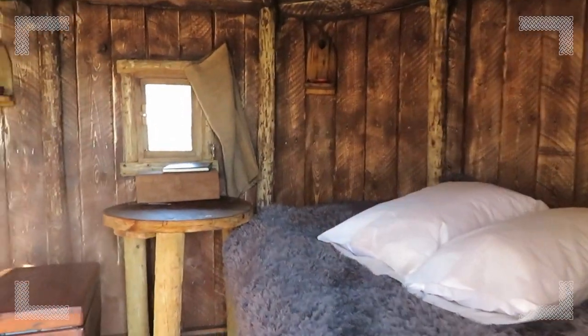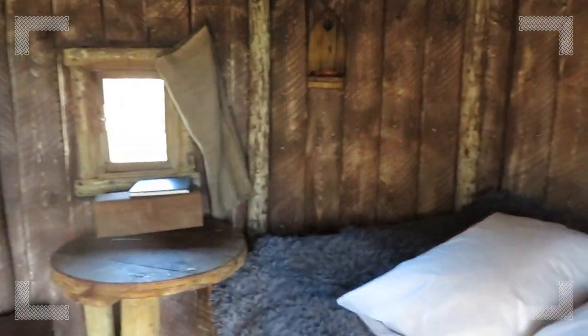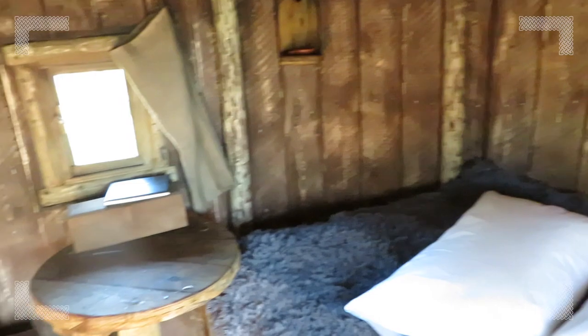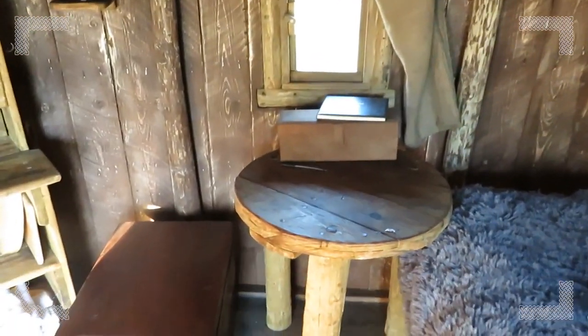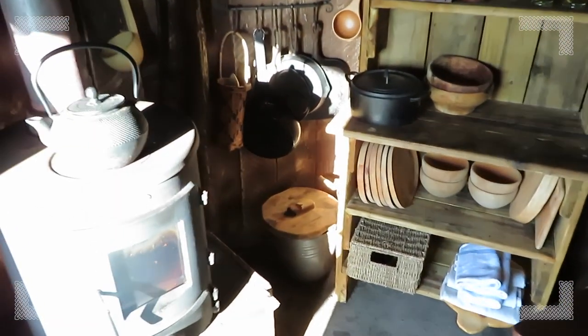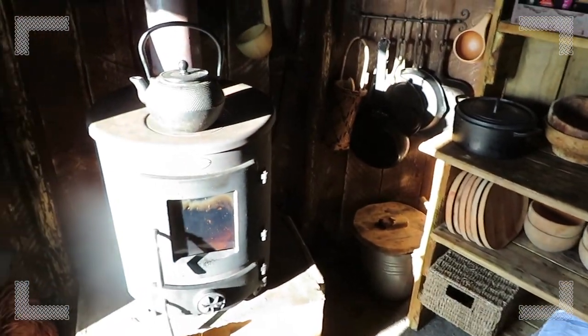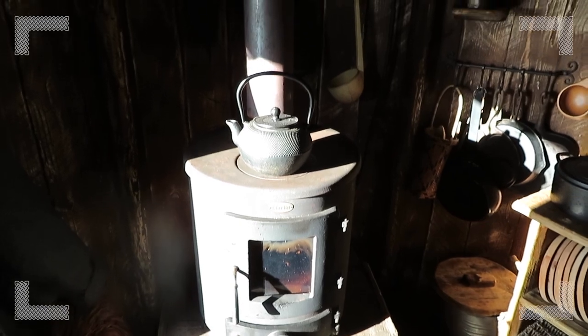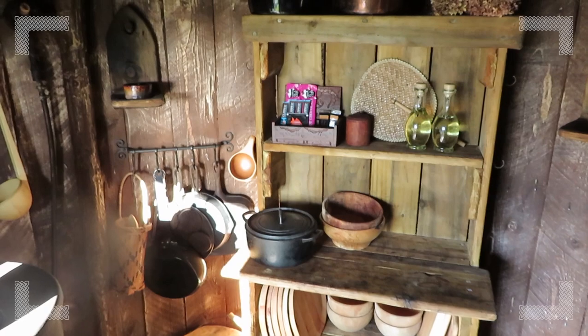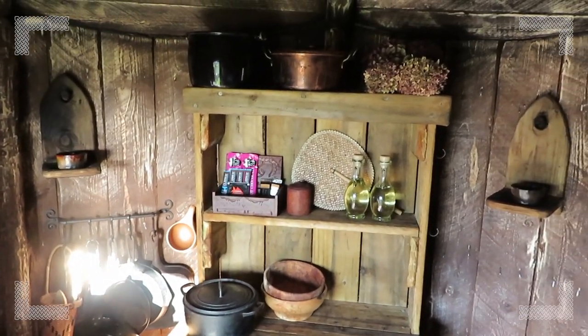We'll have a sneak peek inside. The bed's all made and ready, two spare pillows. The table for later. And then the stove, which we'll light later, with the kettle on, and all the bits and pieces for cooking — olive oil, the whole works.